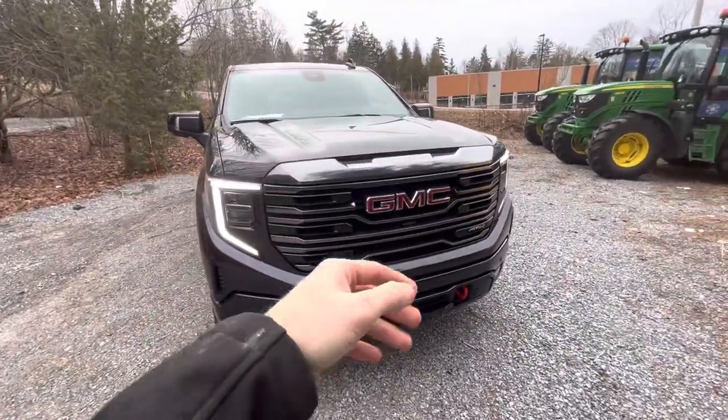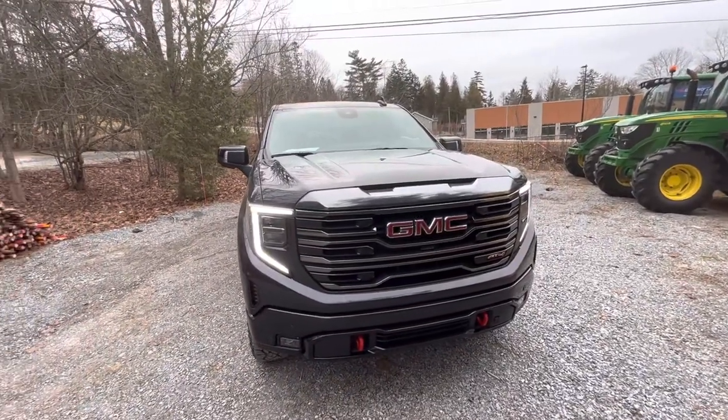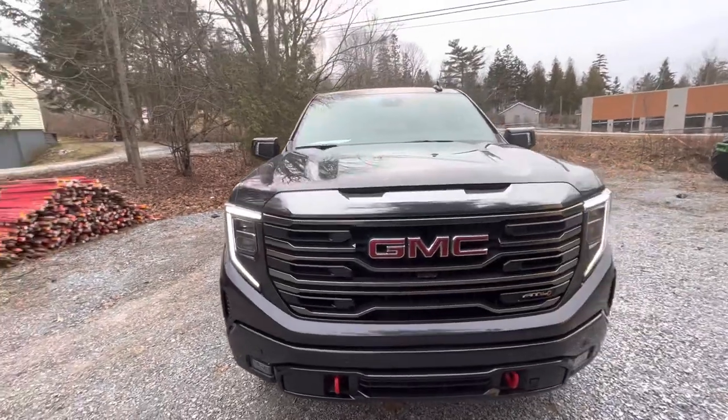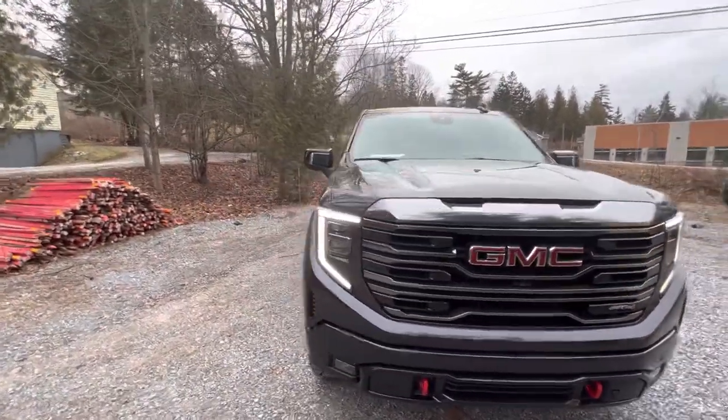The front grille — they've changed this from previous years. It definitely has a more aggressive stance to it now. I absolutely love the LED cat eyes. I think those just look very aggressive, very sharp, very sleek, and more importantly, very professional.